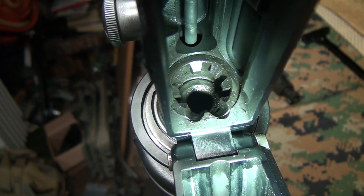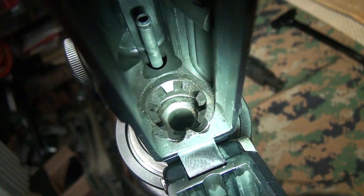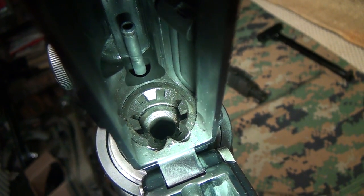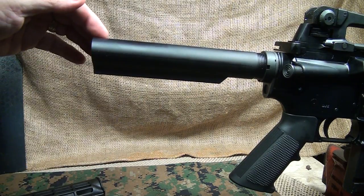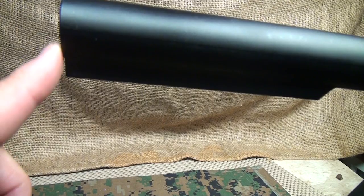The barrel is 4150 chrome moly vanadium steel and it does have the M4 feed ramps. A couple of advantages of a chrome-lined barrel is that it wears longer and it's easier to clean. The receiver extension tube, or buffer tube, is a commercial model. The way you know it's commercial is that you have a slant at the rear, which matches the slant of the buttstock.